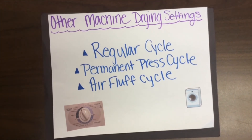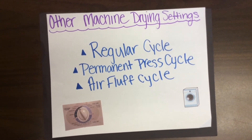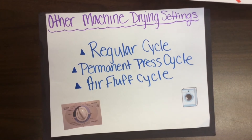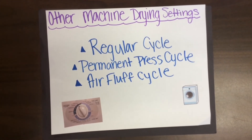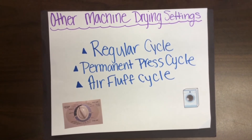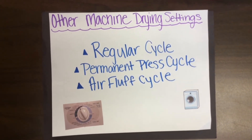Other machine drying settings: the regular cycle is for items that are not heat sensitive. Permanent press cycle provides a cool-down tumble time with no heat at the end to reduce wrinkles. Air fluff cycle provides tumbling with unheated air.